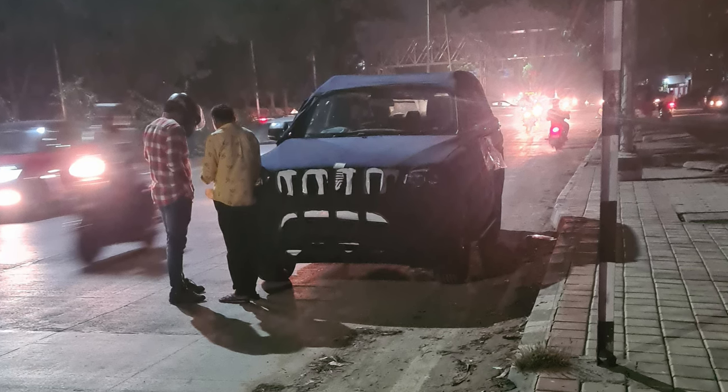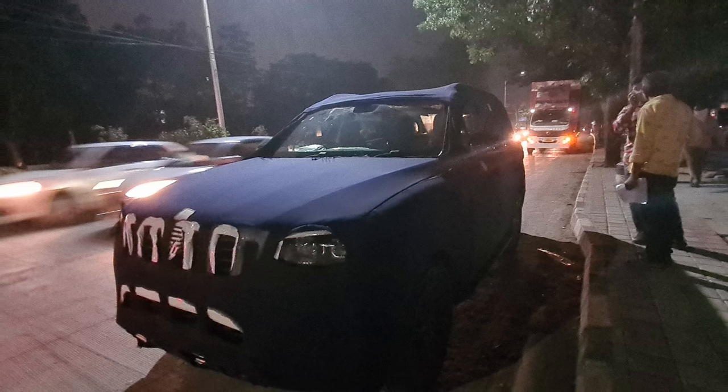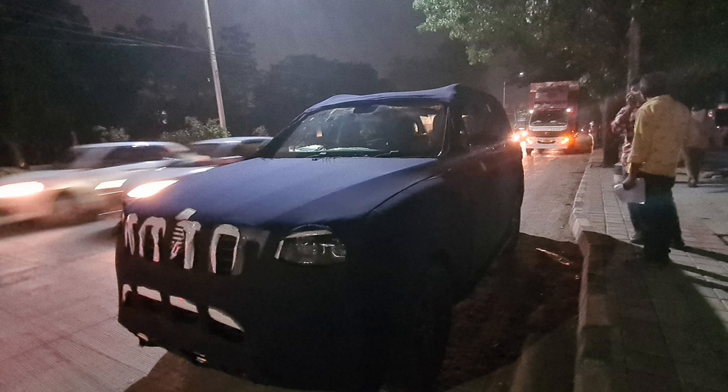I saw that this car was in grey colour. The person confirmed it was a grey colour car and that it was a manual transmission.